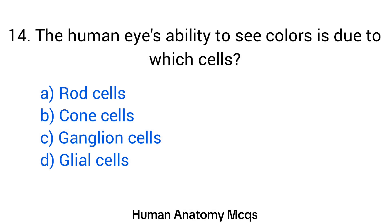Question number 14. The human eye's ability to see colors is due to which cells? The right answer is option B: Cone cells.